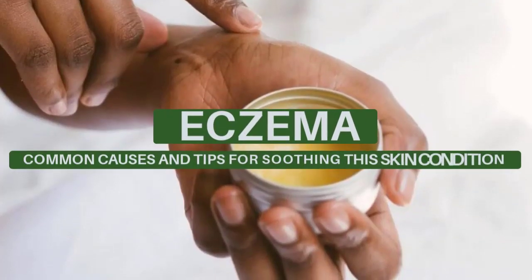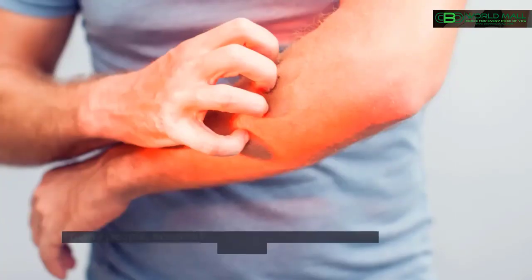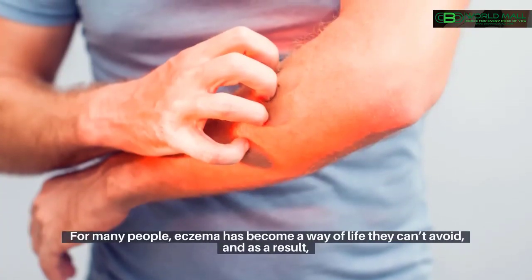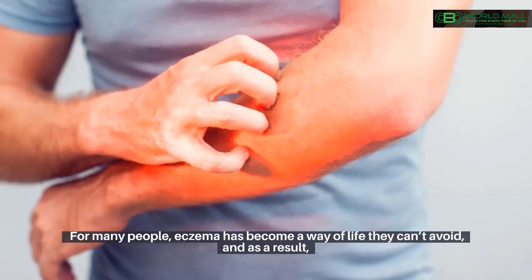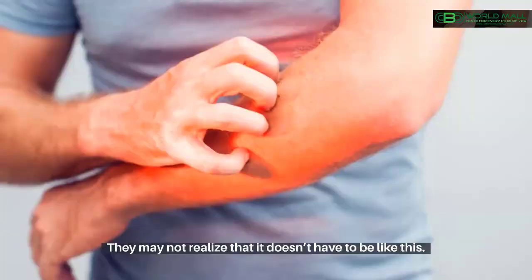Eczema: common causes and tips for soothing this skin condition. Just under 32% of the population of the U.S. deals with eczema. For many people, eczema has become a way of life they can't avoid, and as a result they have just learned to live with it. They may not realize that it doesn't have to be like this.